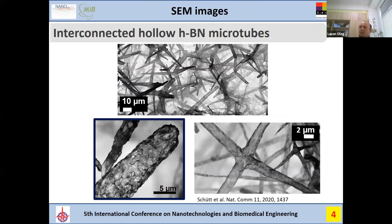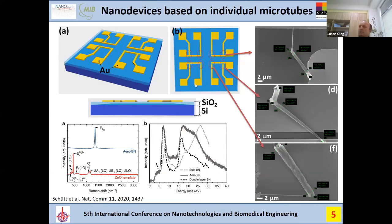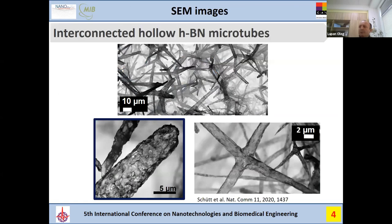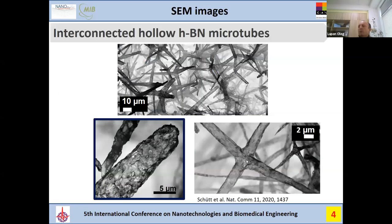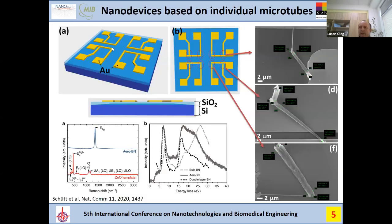Next, we investigated the electrical properties to see if these are really good insulators and whether they have interesting sensor properties. We used chips prepatterned with gold electrodes, where about eight sensors can be mounted from individual microtubes. We picked up a single microtube from the network and connected it; then a single tetrapod, and so on. On the same chip, several devices can be created.